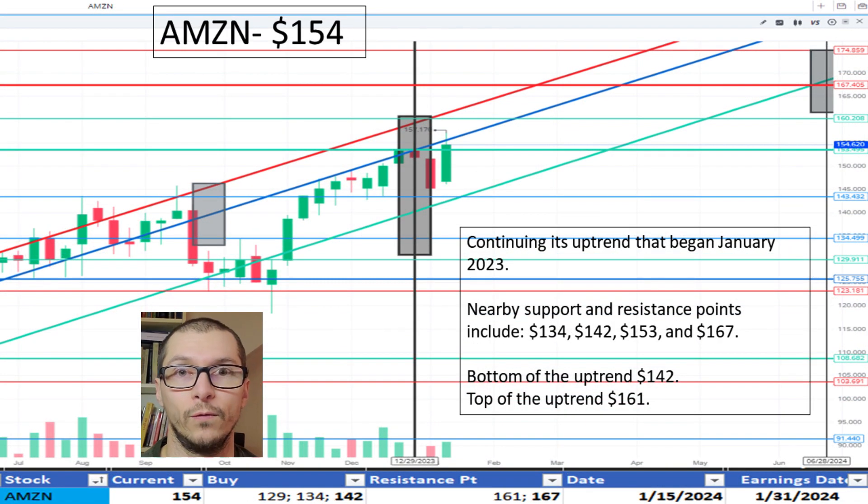Next, Amazon, $154. It's continuing its uptrend that began in January 2023. It's near the middle of the uptrend, indicated by our blue line. Not much resistance seen ahead other than the top of the range, which is $161. I'm okay with the price.